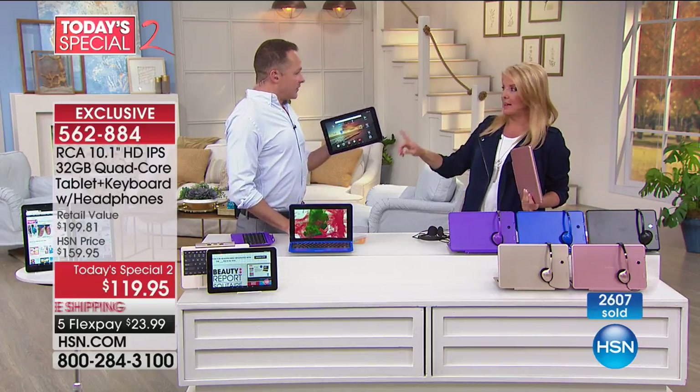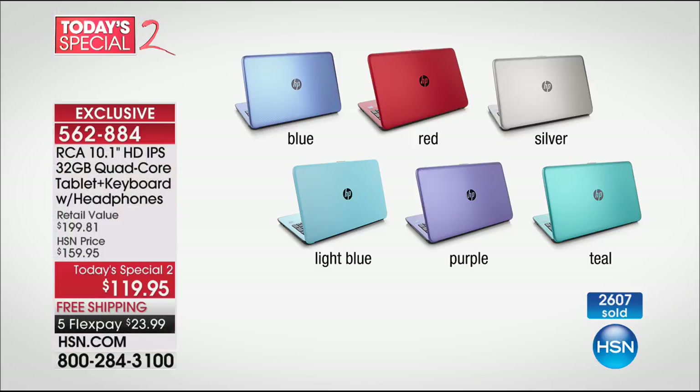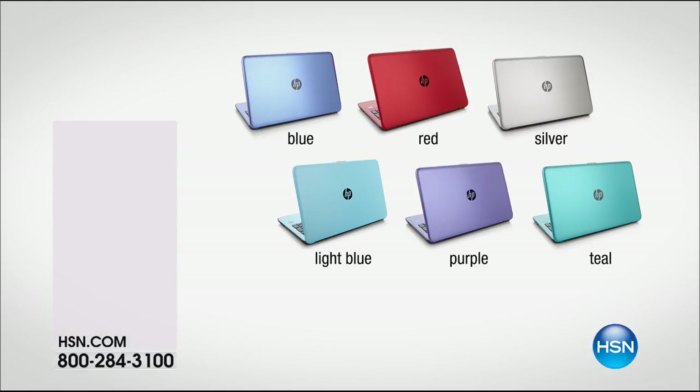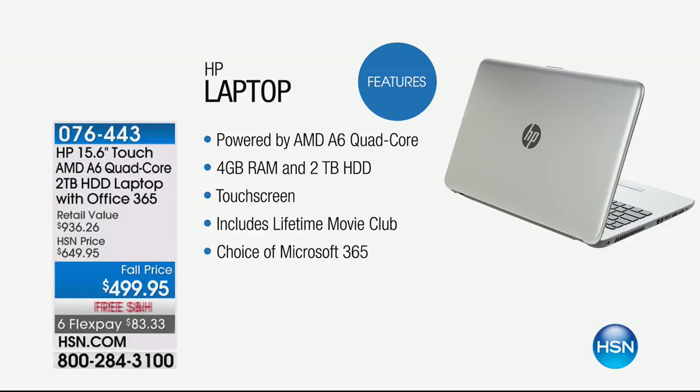We'll see you next hour — in about a half an hour — because we have something really special. We were talking about a tablet, but maybe you're really thinking about upgrading and going for a true laptop. Next hour we'll be featuring — so stay with us — six FlexPays, free shipping only for this weekend, exclusive color and model, and the lowest price touch laptop with two terabytes of hard drive.